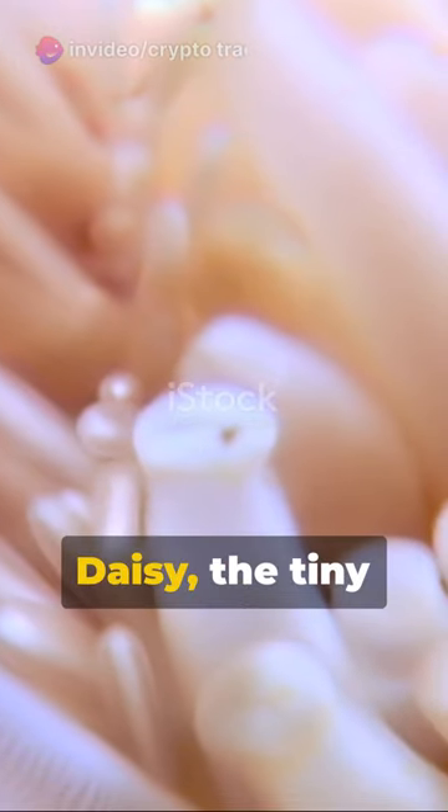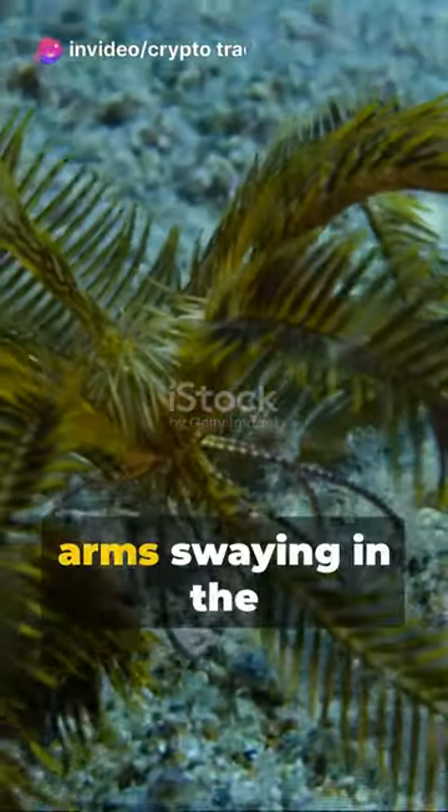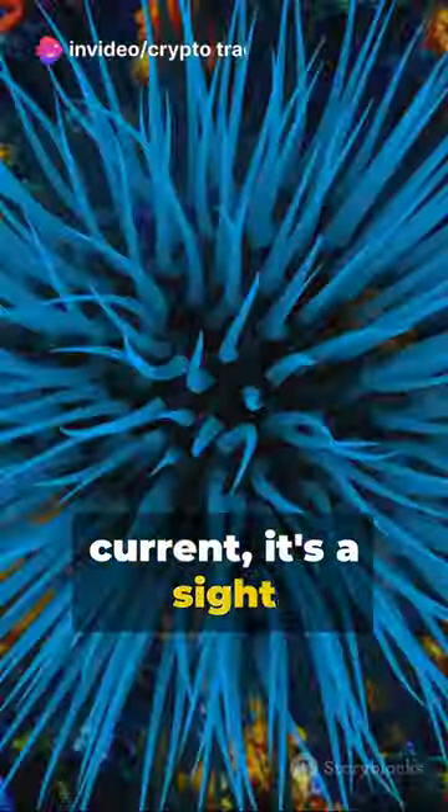Then comes the sea daisy, the tiny beauty of the ocean floor. Don't let its delicate appearance fool you — this creature is as tough as they come. Finally, meet the Feather Star. With its feathery arms swaying in the current, it's a sight to behold.